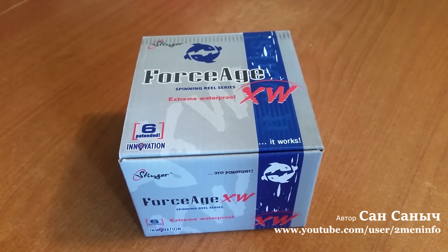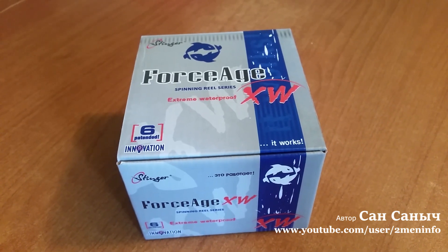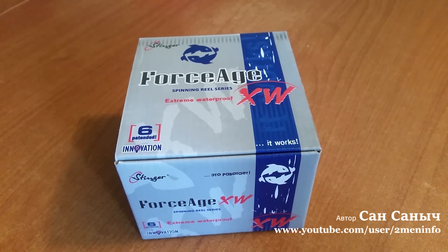Кто, кстати, пользовался уже такой катушкой — пишите в комментариях, довольны вы или нет. Какое ваше мнение? Стоит ей пользоваться? Какие подводные камни?